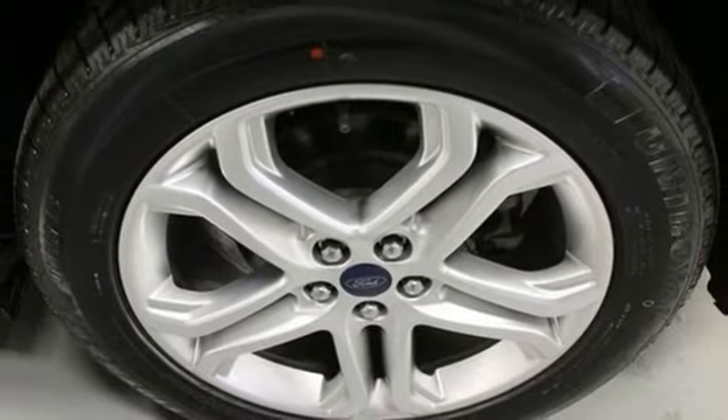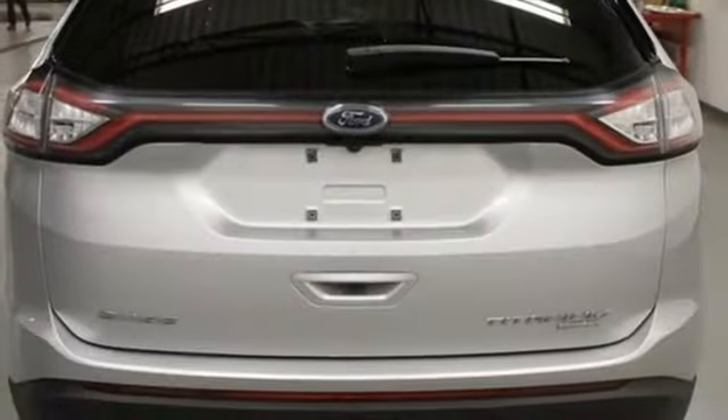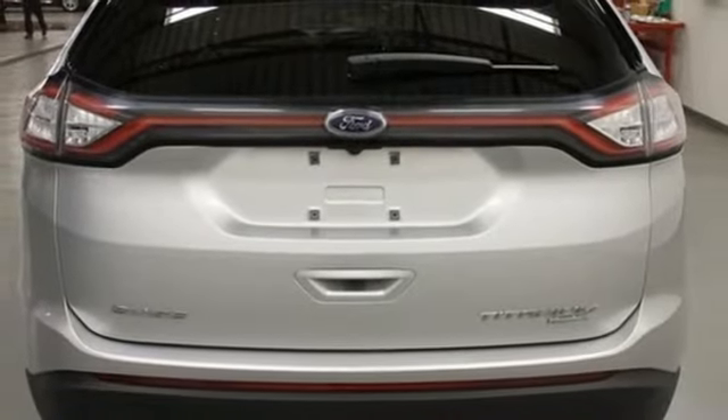Dual zone climate control, intercooled turbo inline four-cylinder engine, hands-free lift gate, gas pressurized shocks, and power heated mirrors.